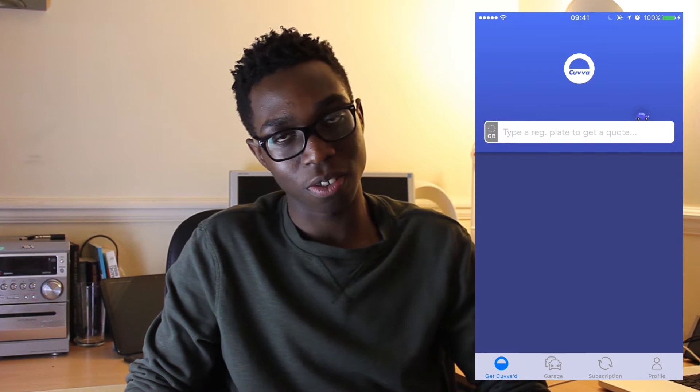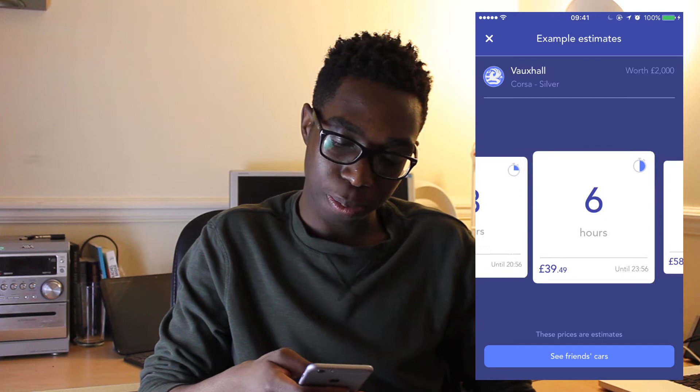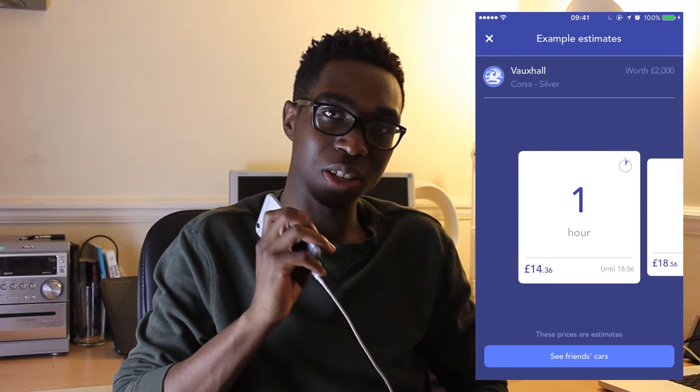With Cover, you just choose the car you want to insure, select how long you want to use it for, and pay the price for that number of hours. I really like that about this app. I think it's a brilliant idea and hopefully it catches on, improves, and maybe gets cheaper in future.